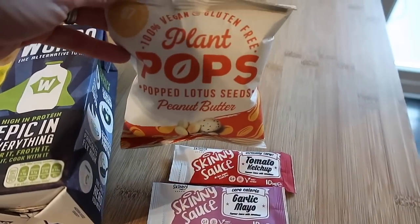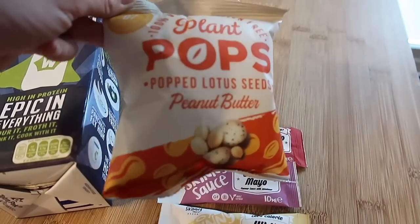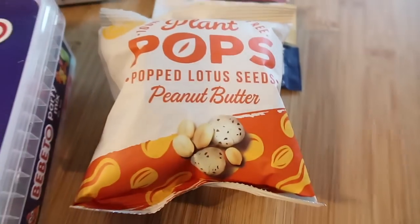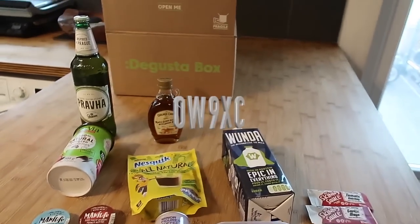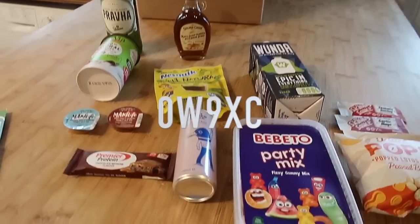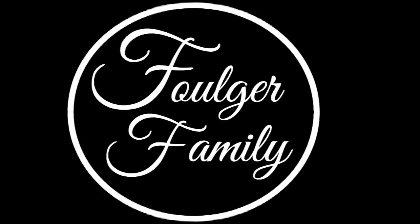Last but not least we've got these 100% vegan, gluten-free plant pops. They look really interesting — they're popped lotus seeds in peanut butter flavour. If you want to join Degusta box and get one delivered every month, I do have a £3 off code which I'll leave on screen and in the description box.